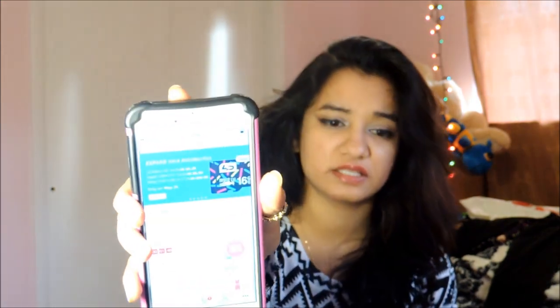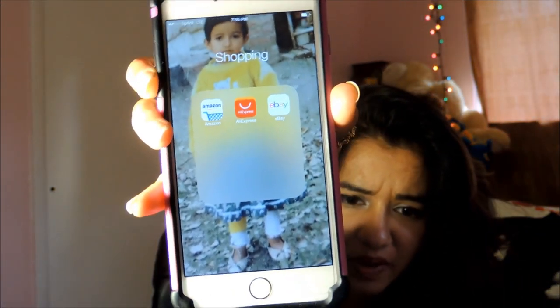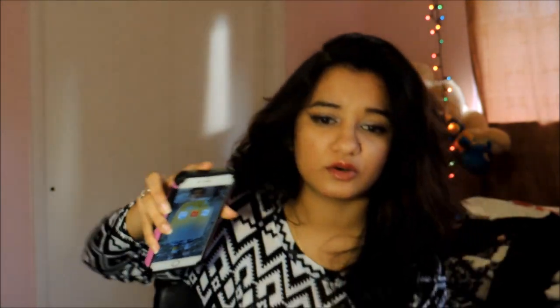If you're wondering where I get all that stuff from online shopping, I'm going to show you the app I use. I don't know if you can see it, but that's the app I use — it's called AliExpress. All of those shirts are like $3 or under.